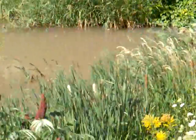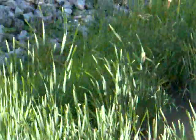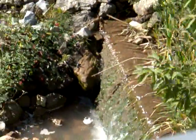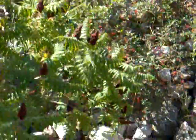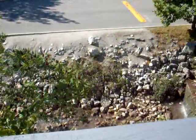And let me try to show you the water spring again. See those rocks? There it is again.